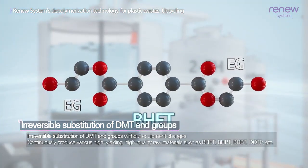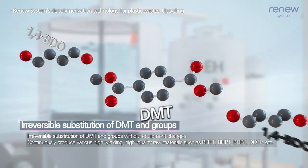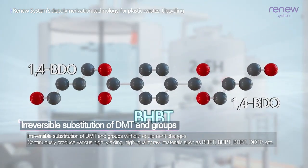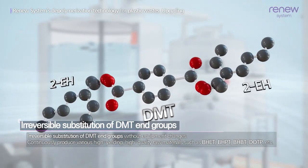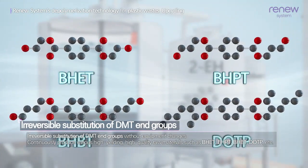Such as BHET, BHPT, BHBT, and DOTP, through irreversible substitution of DMT end groups without changing equipment.